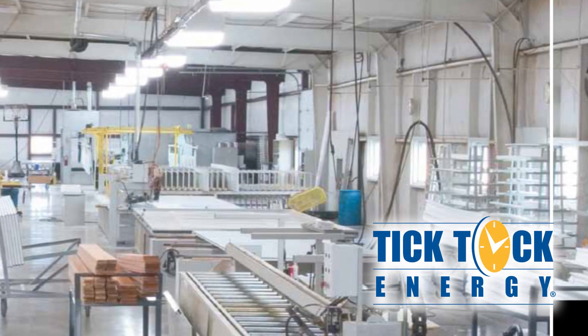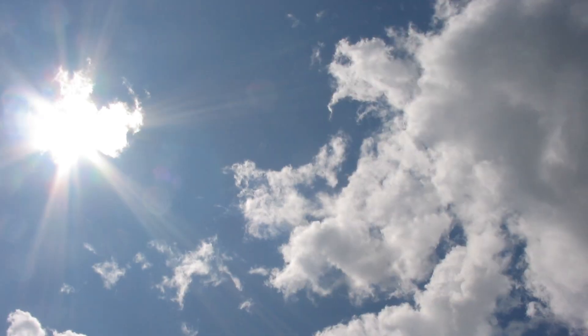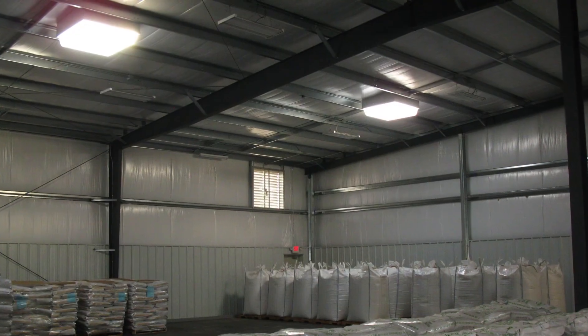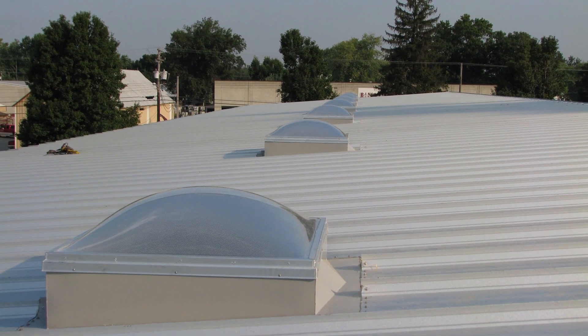The Daystar Skylight, offered by Tiktok Energy, taps into one of the most accessible renewable energy sources available: the sun. Daylighting, the use of natural sunlight to illuminate buildings, reduces energy costs, boosts employee health and productivity, and provides environmental and financial benefits for your business.